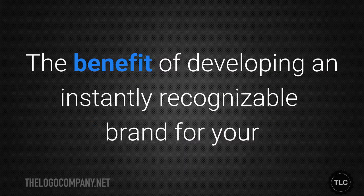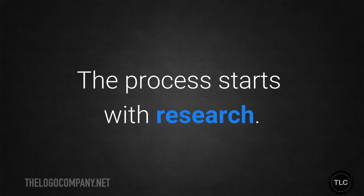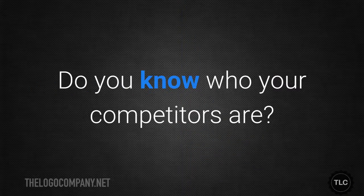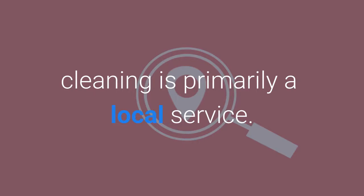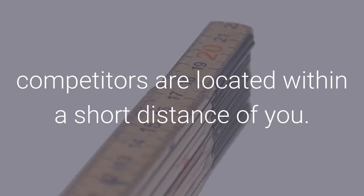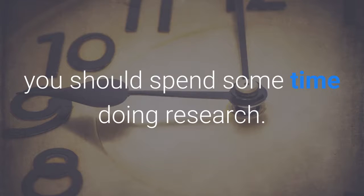The benefit of developing an instantly recognizable brand for your cleaning company is that it can help you outperform your competitors. The process starts with research. Do you know who your competitors are? Cleaning is primarily a local service, so the chances are good that the majority of your competitors are located within a short distance of you. Even if you think you have a solid grasp of the competition, you should spend some time doing research.